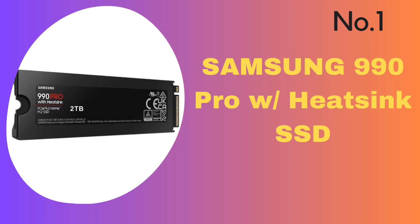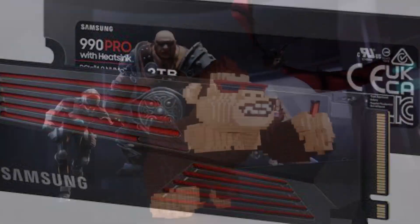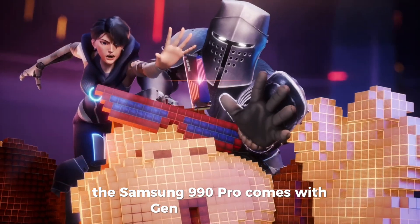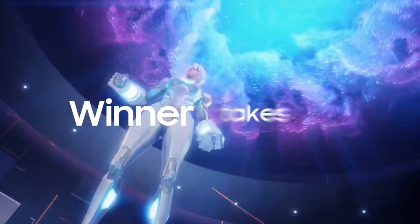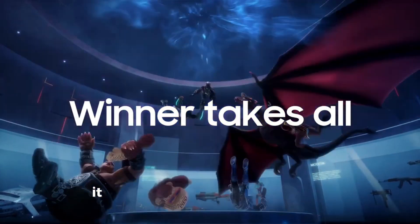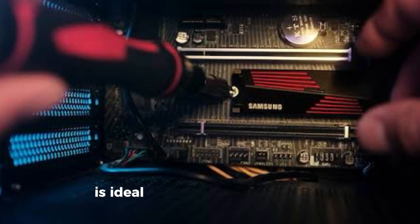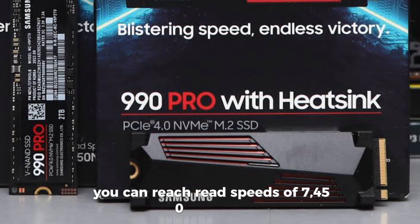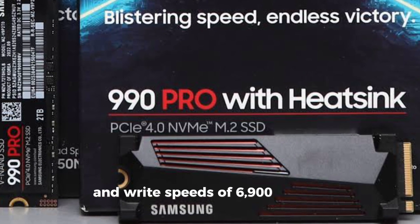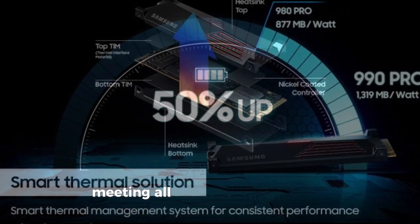Number 1: Samsung 990 Pro with Heatsink SSD. You can think of this SSD as a cheat code because it has features that will take your performance to the next level. The Samsung 990 PRO comes with Gen 4 technology, taking a big leap in transfer speeds and performance bandwidth. Compared to the 980 PRO, it offers over a 55% improvement in random performance. With this SSD, you can reach read speeds of 7,450 MB/s and write speeds of 6,900 MB/s, delivering nearly the maximum performance of PCIe 4.0.